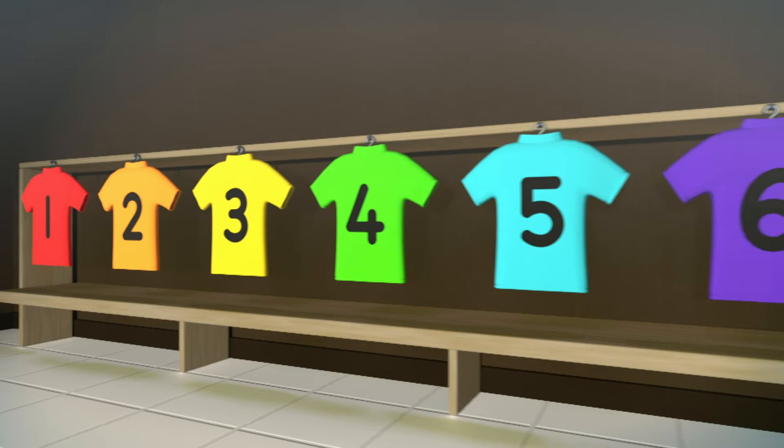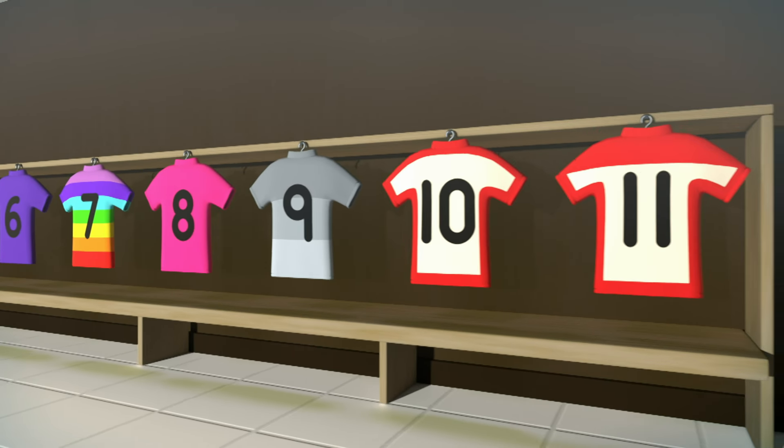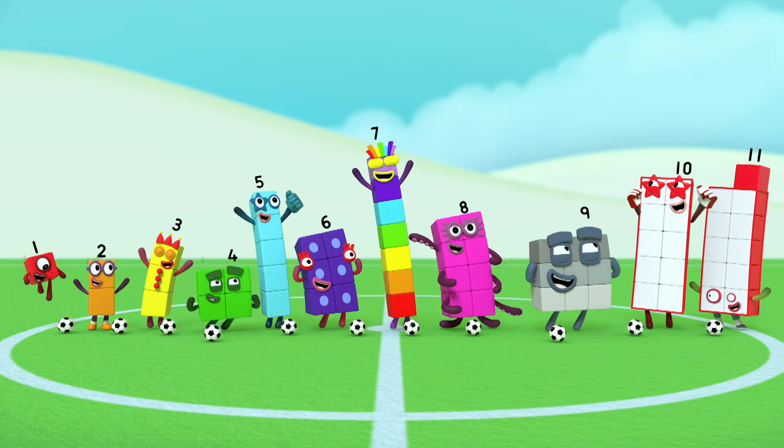Football shirts, football shirts. One for every number block, football shirts. One, two, three, four, five, six, seven, eight, nine and ten. And one more is Eleven. Hooray!